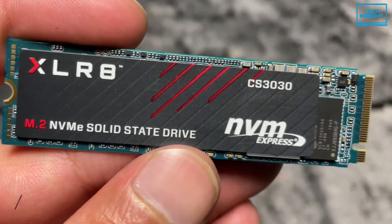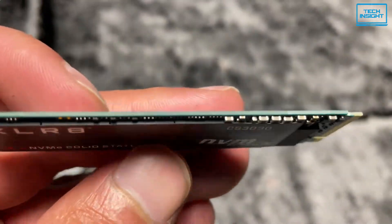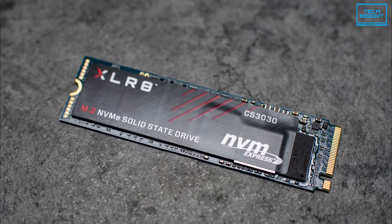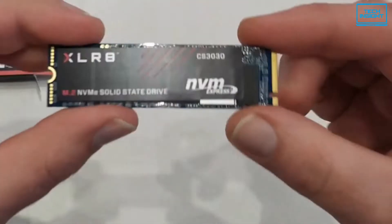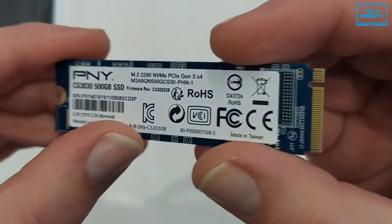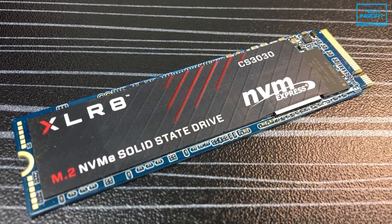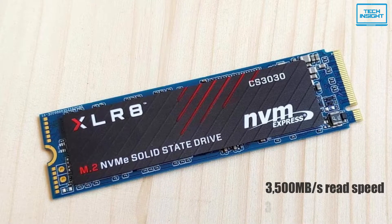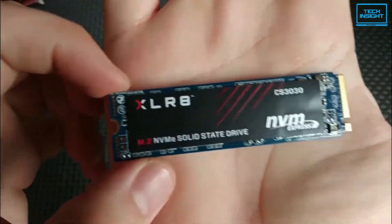The PNY XLR8 CS3030 is an excellent choice for an NVMe upgrade from a SATA-based SSD, delivering faster boot times, quicker application launches, and overall system performance. Made with 3D TLC NAND flash memory and an M.2 2280 form factor, it uses a PCIe 3 X4 interface that can transmit data on up to 4 lanes for fast and reliable data transfer. The enhanced bandwidth of the NVMe protocol allows for extreme performance and low latency — up to 3,500 MB per second sequential read and 3,100 MB per second sequential write speeds — making it superior to SATA-based SSDs.